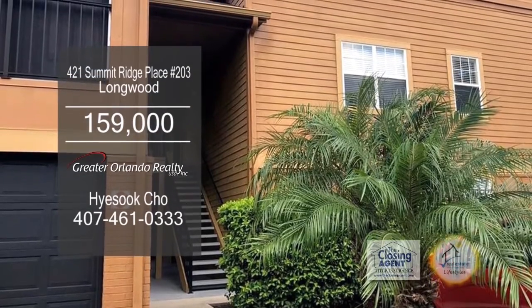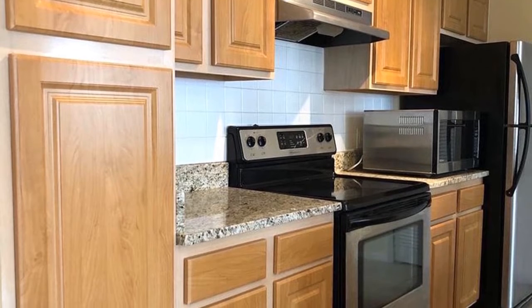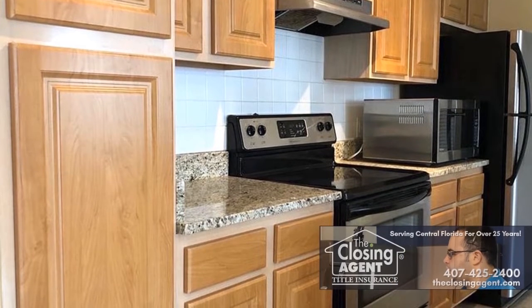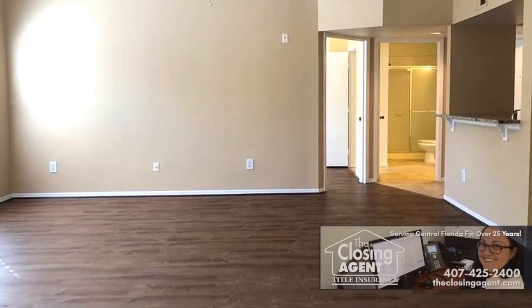This condominium in Longwood features two bedrooms and two baths. The updated kitchen has brand new cabinets, new granite countertops, a breakfast bar and stainless steel appliances. The kitchen overlooks the large living room.